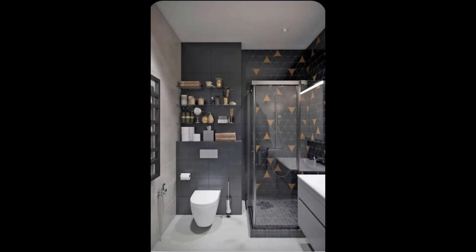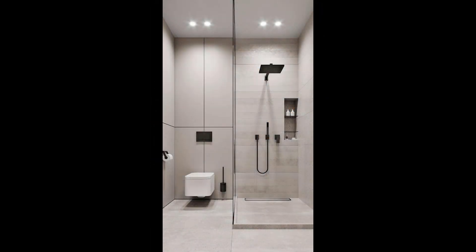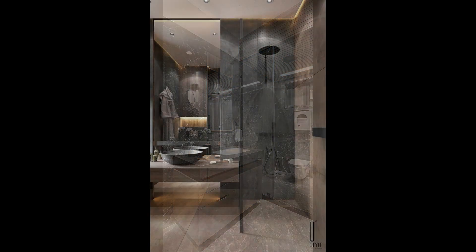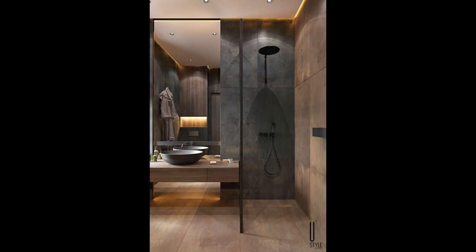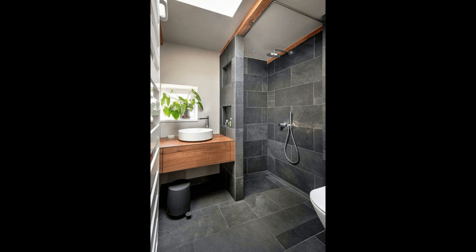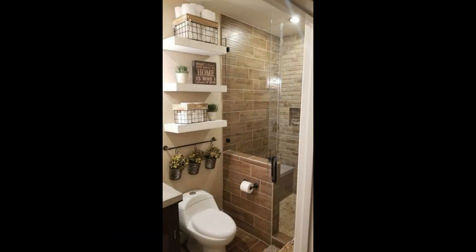A bathroom is an easy place to use because it has plenty of storage space and does not take up too much room in the house. When designing your bathroom, think about what will make it feel like home. Is there anything that will remind you of who you are? Are there things that will make this space feel special? If the answer to any of these questions is yes, then you are on the way to creating the perfect bathroom.